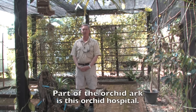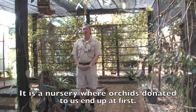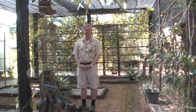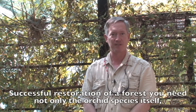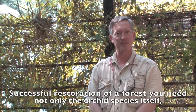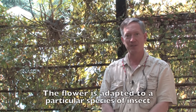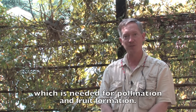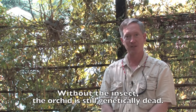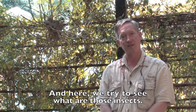Part of the Orchid Ark is this orchid hospital. It is a nursery where orchids donated to us end up at first. We keep them until they make their flowers so we can identify them. For successful restoration of a forest you need not only the orchid species itself but you need the pollinating insect. The flower is adapted to a particular species of insect which is needed for pollination and fruit formation.